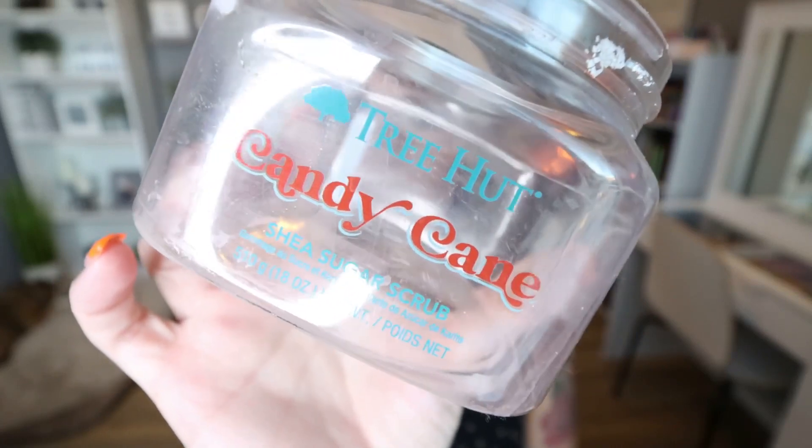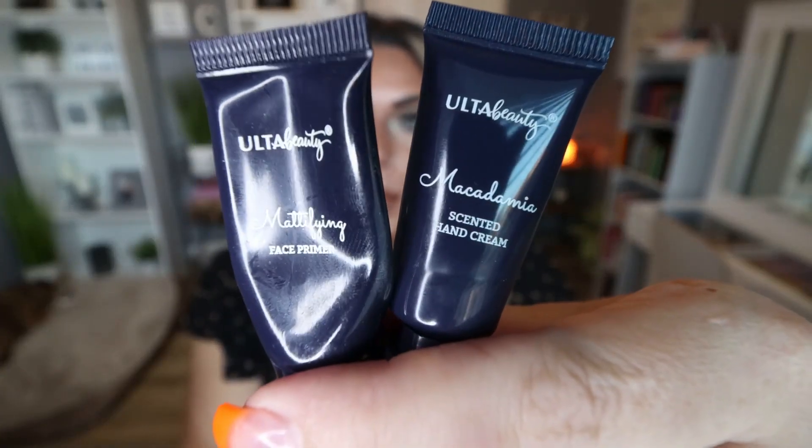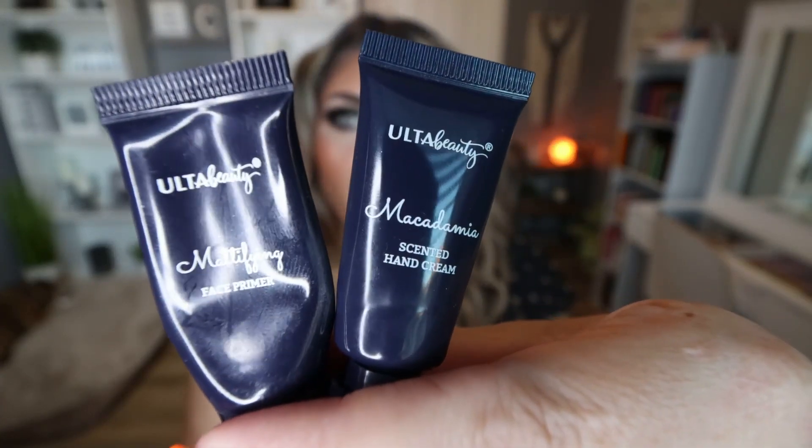From Tree Hut, I used the Candy Cane Shea Sugar Scrub. It still smells delicious. I love anything minty or peppermint-scented, so when this came out for the holidays last year, I bought three of them. A little goes a very long way, so it took a while to use up. I would absolutely repurchase — I'm actually using another one in my shower right now. I use it to exfoliate especially my elbows, knees, and my entire body before self-tanning. In my opinion, Tree Hut Sugar Scrub is the best out there and it's super affordable, less than $10.